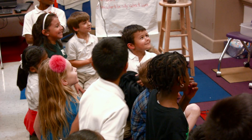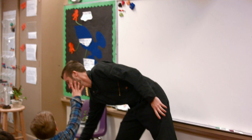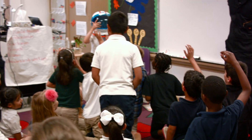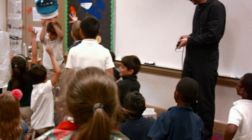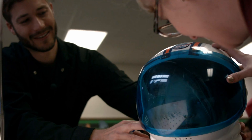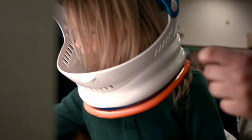That one was supposed to happen. Do you want to try it on? My turn! You ready for the helmet? Left hand, please — and it's going to go right there.